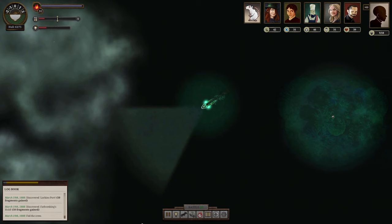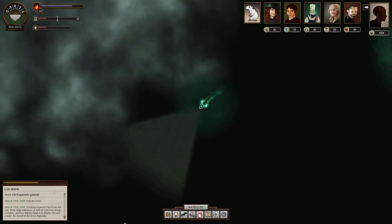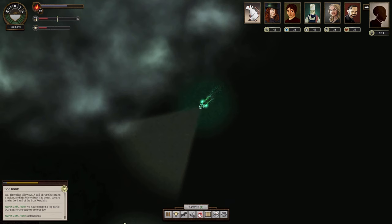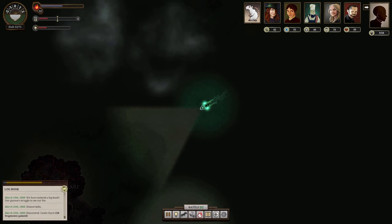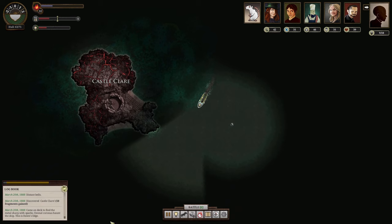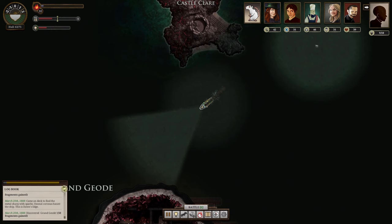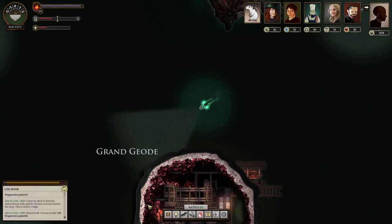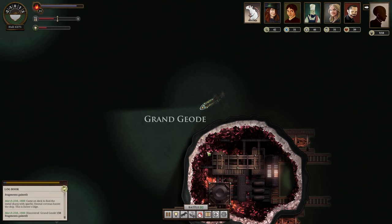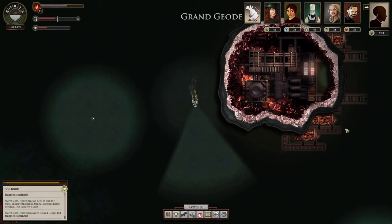We're going to go about as far south as I feel safe doing, then head north. Food is going to be our biggest issue. We'll probably head south then up north to hug the coast, trying to avoid entering the fog bank unless absolutely necessary. If we find something, something will happen — that's how I look at it. We have something here: Castle Claire, which is an actual castle. We should have a secret soon. Then — we have our target: the Grand Geode!